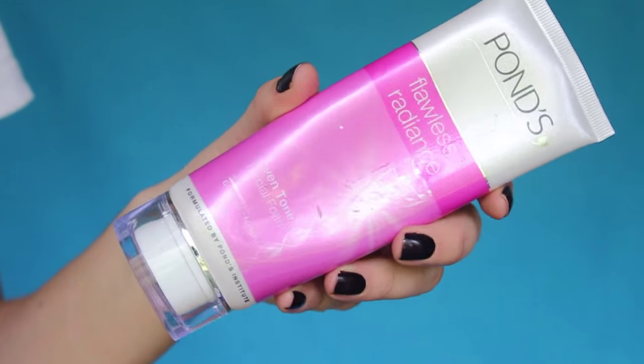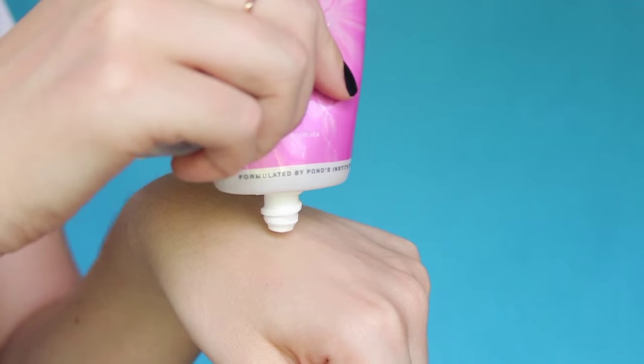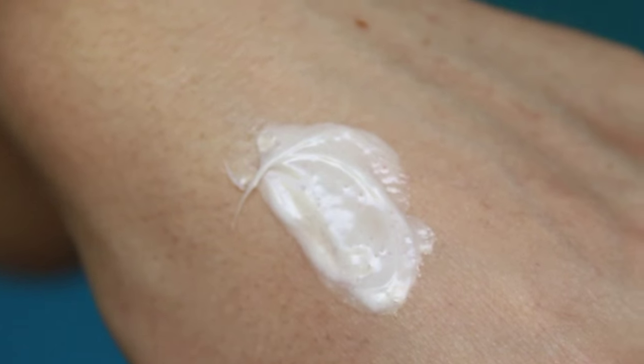Straying a bit away from makeup and more to skincare, I've got two things. Firstly, it's this Ponds Even Tone Facial Foam. I've noticed a massive difference in my skin — the feel of it and the look of it after I've used this product. When I wash my face, I love it when facial products foam; in my mind it just makes me feel like the product's actually working, and this one has a beautiful lather. It's worked so well for my skin. I think it's about 70 Rand — about seven or eight dollars — so very affordable. Loving it.